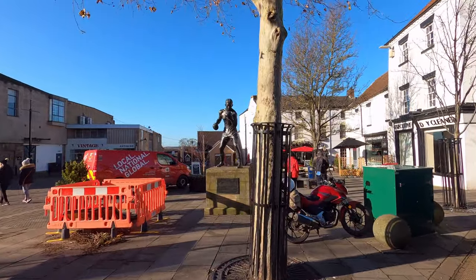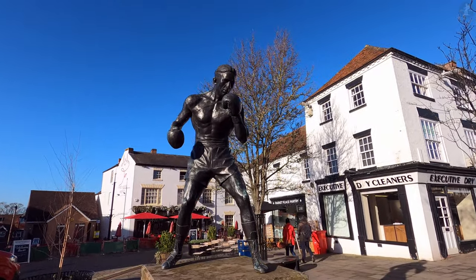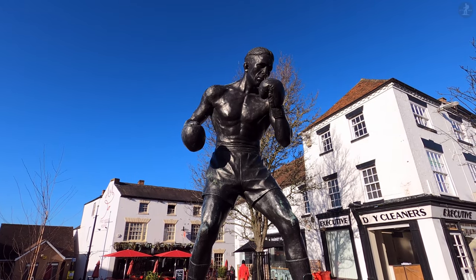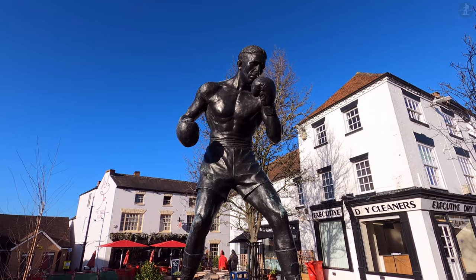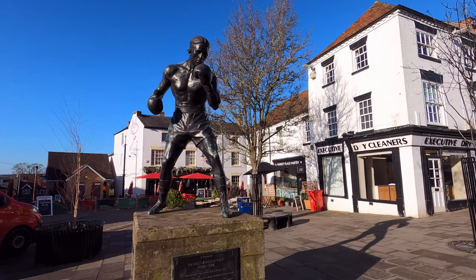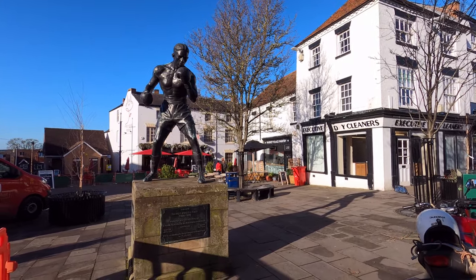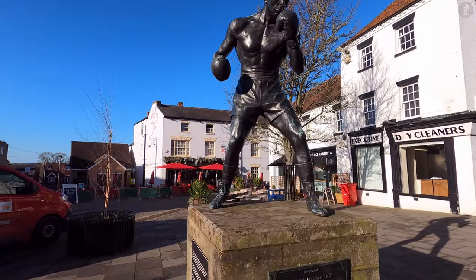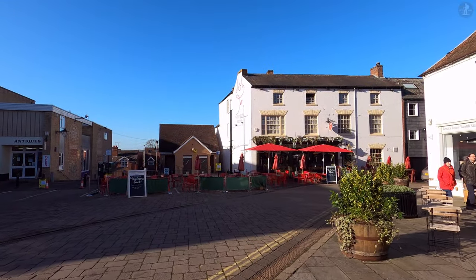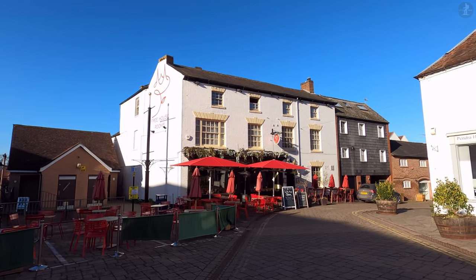Just across the Marketplace, there stands a statue of another famous name in the history of the local area. This is Randolph Turpin, who was born in the neighbouring town of Leamington Spa in 1928, but who grew up and went to school here in Warwick. A famous British boxer of the 1940s and 50s, Turpin's greatest achievement came in 1951, when he was crowned middleweight champion of the world after defeating the legendary American boxer Sugar Ray Robinson at Earl's Court in London. Upon his return home to Warwickshire, Turpin was greeted with feverish celebrations, as 10,000 people turned out in Leamington Spa to congratulate the man who had become an overnight local hero.